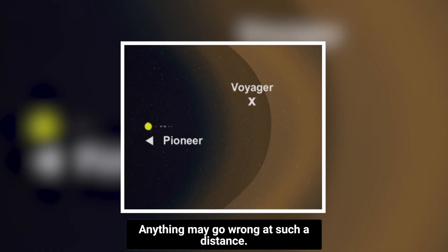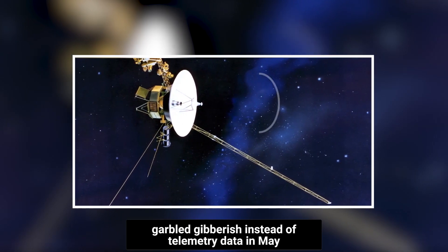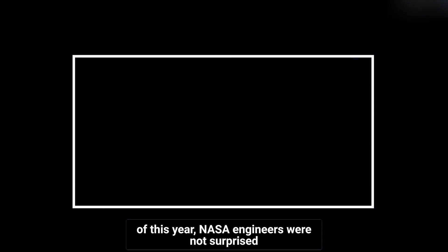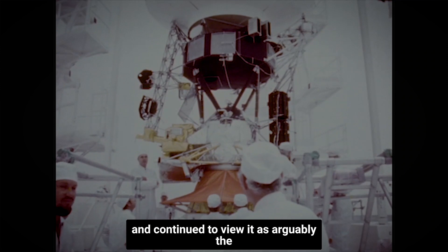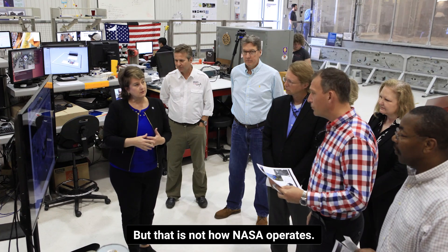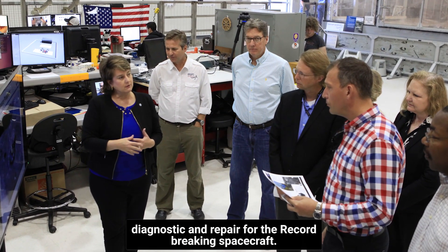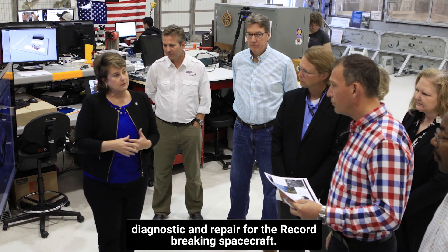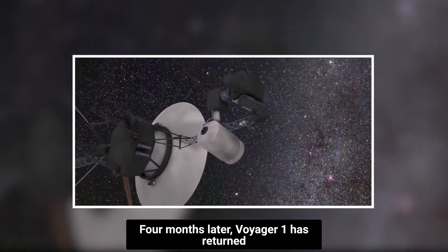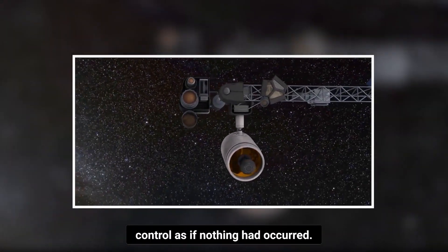Anything may go wrong at such a distance. So when Voyager 1 began sending back odd, garbled gibberish instead of telemetry data in May of this year, NASA engineers were not surprised and continued to view it as arguably the greatest successful space project of all time. But that is not how NASA operates. Nonetheless, they began working on a remote diagnostic and repair for the record-breaking spacecraft. They are now victorious, four months later. Voyager 1 has returned to service and is communicating with ground control as if nothing had occurred.